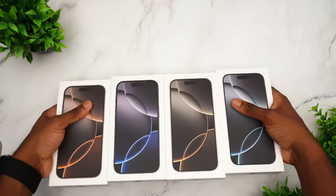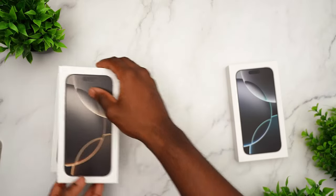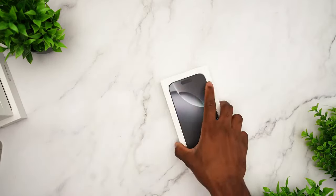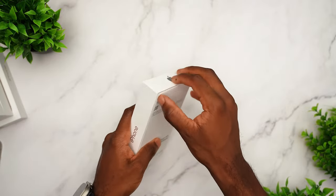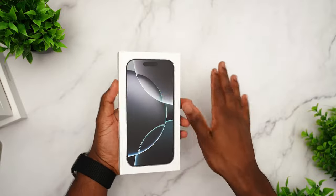I also want to unbox the new devices, and the one unfortunate change this year is that the unboxing experience is just getting more and more boring. Removing the wall charger is one thing — we've been used to that for a few years now — but removing the stickers? That's where I draw the line. It's truly the end of an era.